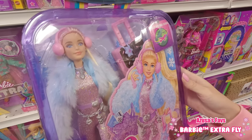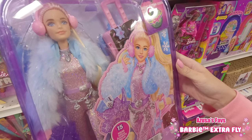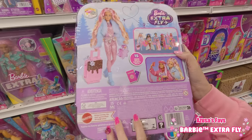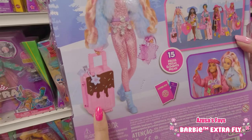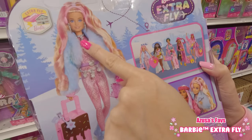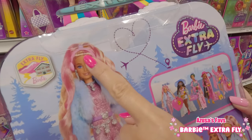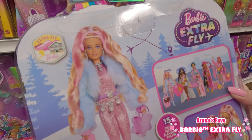Should I get her? Why not, right? Oh my god, the whole thing is cuteness overload. Look at that carry case designed like a popsicle with chocolate dripping — so cute!